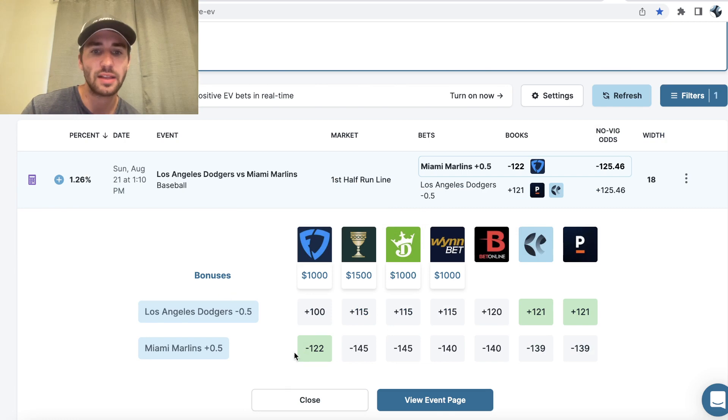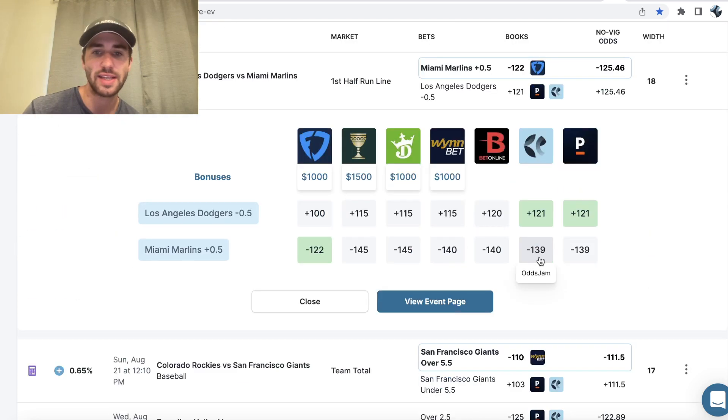I'll start out with the bet that I like the least, but I am playing it because I like the profit margin. It's the Marlins plus half on the first half run line against the Dodgers at minus 122 odds. The way that every sportsbook makes money is by charging the vig or juice. OddsJam scans all the sportsbook lines, compares them to one another, and shows you the biggest outliers. Here we can see Marlins on the first half run line plus half a run at minus 122. No other sportsbook is giving us better than minus 139 odds.